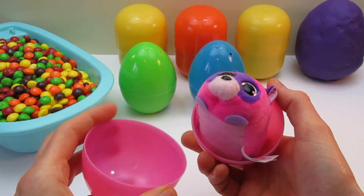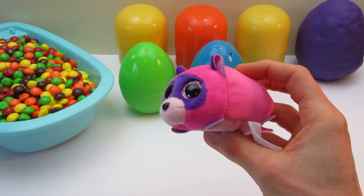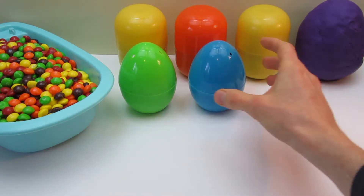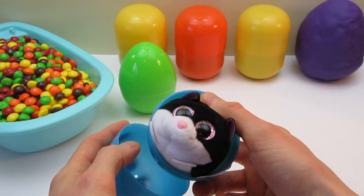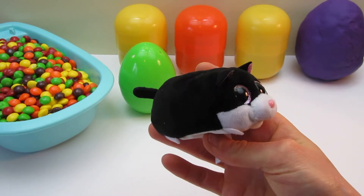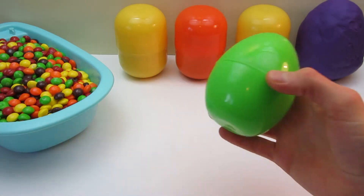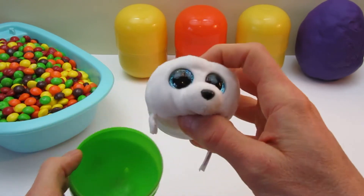You're cute! Surprise! Hello! Surprise! Hello! Surprise! Hello! Hi, little buddy!